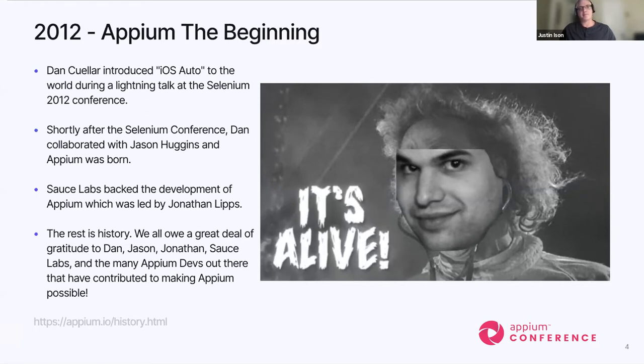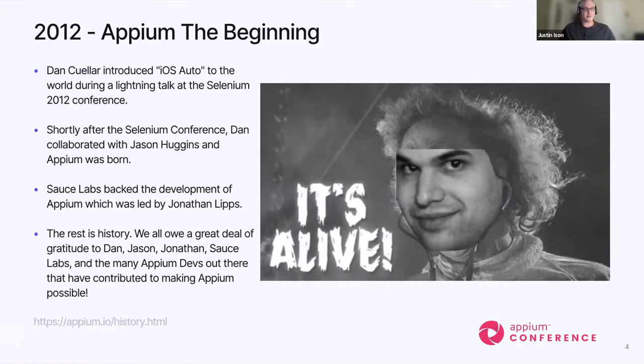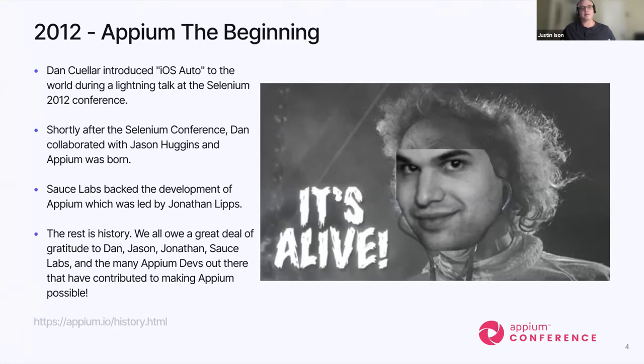I believe Jason Huggins shortly after saw the same potential. Dan and Jason got together, collaborated, and built Appium. Thanks to Sauce Labs, they then backed that development. Led by Jonathan Lips and a bunch of developers, they brought Appium to scale, adding Android and then all the other capabilities, until what we have today. We owe a lot of gratitude to these guys and to Sauce Labs for making Appium what it is today.